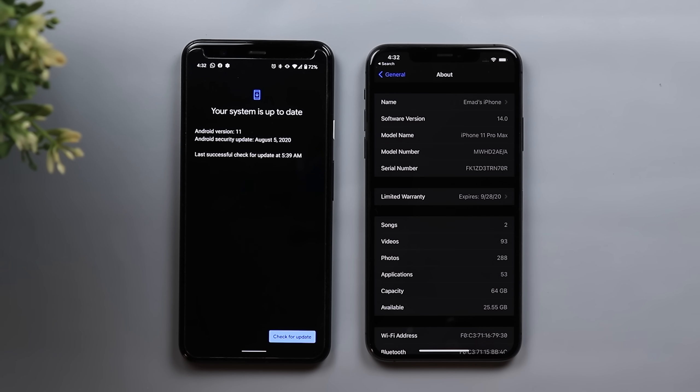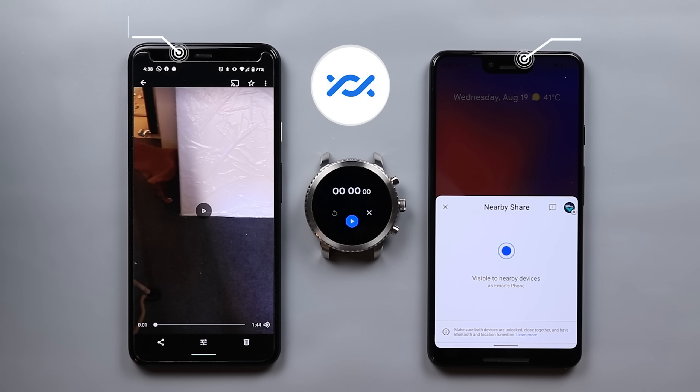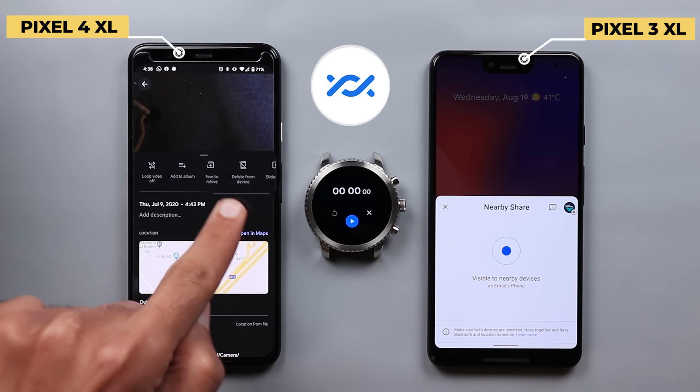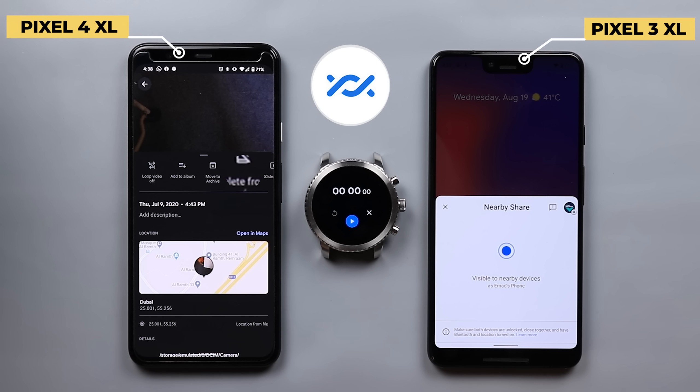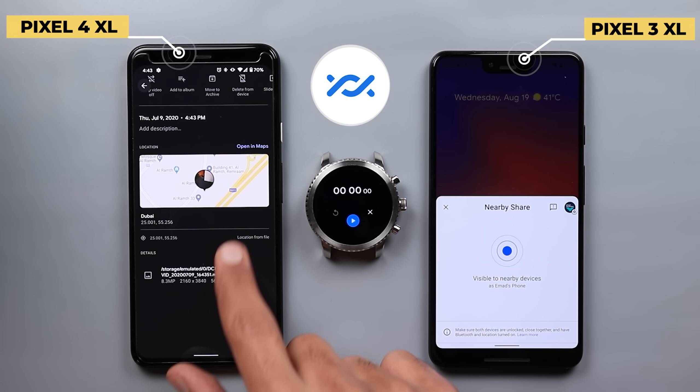The Pixel 4 XL and the iPhone 11 Pro Max are on the latest beta versions: Android 11 Beta 3 and iOS 14 Beta 5. The Pixel 3 XL and the iPhone 7 Plus are on the latest stable versions — Android 10 August 5th security patch and iOS 13.6.1. Now let's start with Nearby Share. I'll be transferring a video of 1 minute 44 seconds, already downloaded to the device, at 568 megabytes.